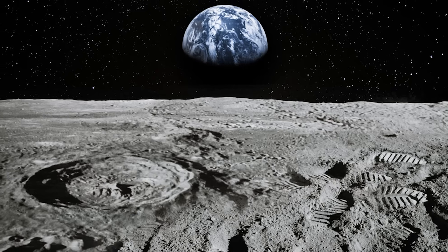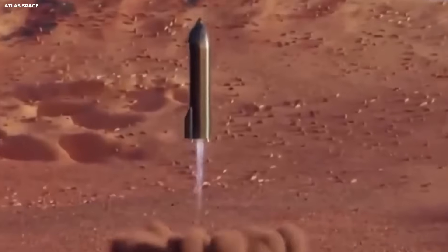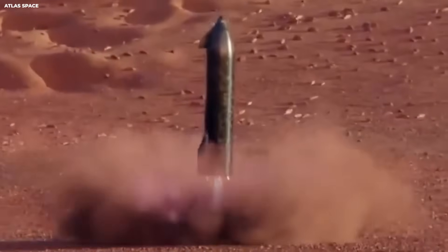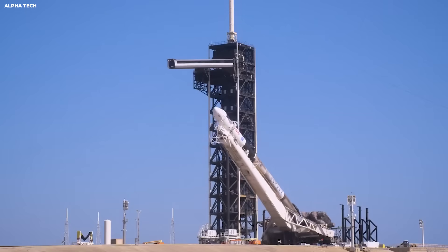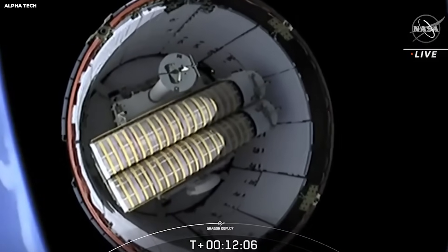This delay pushes the timeline for the moon landing. The US was going to beat China by four years. Now the gap is smaller. China is very good at hitting deadlines. Their space station was built on time. Their moon robots were on time. NASA's recent record is the opposite. This close timeline comparison shows the pressure.